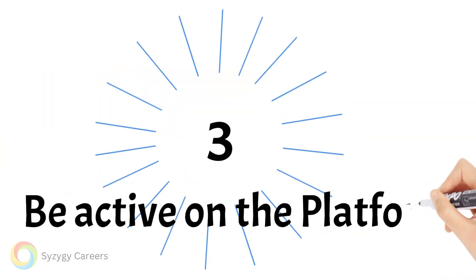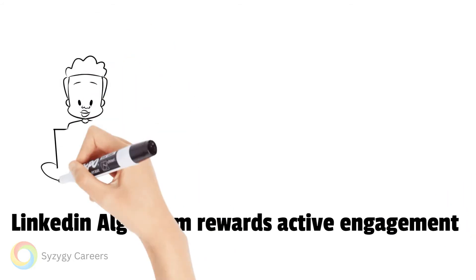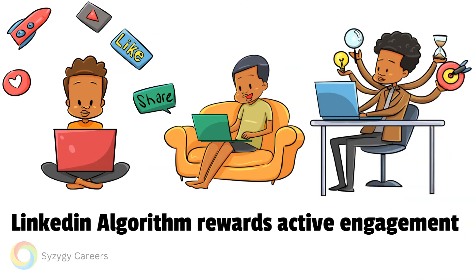A relatable experience section will garner more attention and engagement on the platform. Point three: you need to be active on the platform. Like all social media platforms, the LinkedIn algorithm rewards people who engage regularly and garner engagement from others. If you are not paying your dues to the algorithm, it will not reward you.